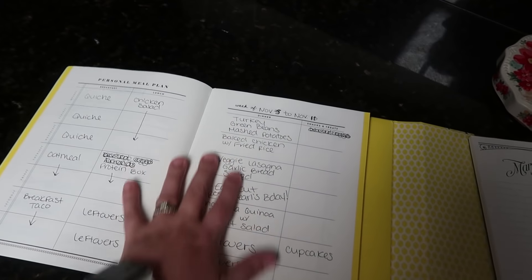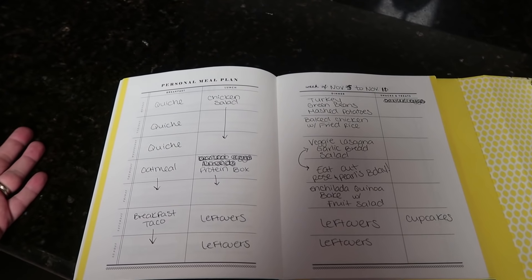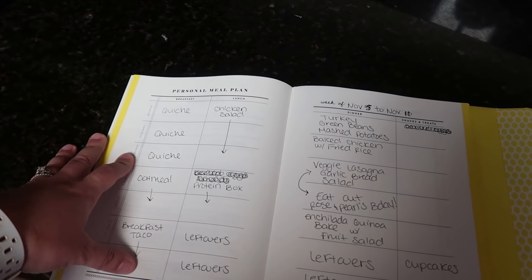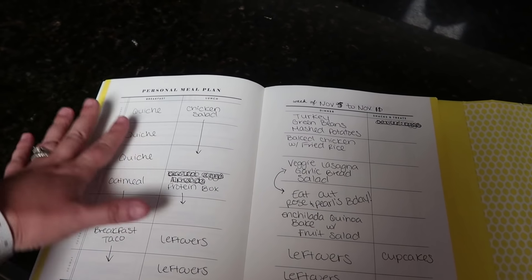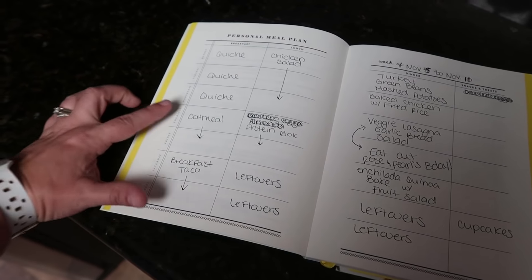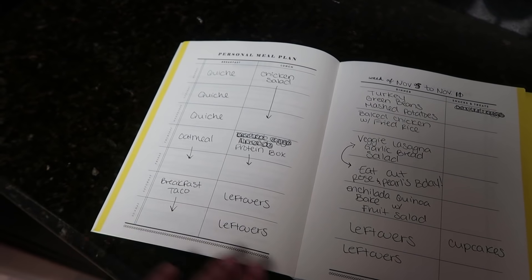Speaking of the meal plan, let's go back to mine. Last week I was super busy — went out of town on the weekend and didn't make the breakfast and lunch I had planned. My husband and I just ate whatever we had and ate out once for lunch. So I'm carrying over the quiche I was going to make for breakfast and the chicken salad, since I put that rotisserie chicken in the freezer. The quiche recipe serves six, so he and I can have it for three days in a row. The chicken salad should last about three days as well. For the rest of the week, I have oatmeal packets and breakfast tacos in the freezer.